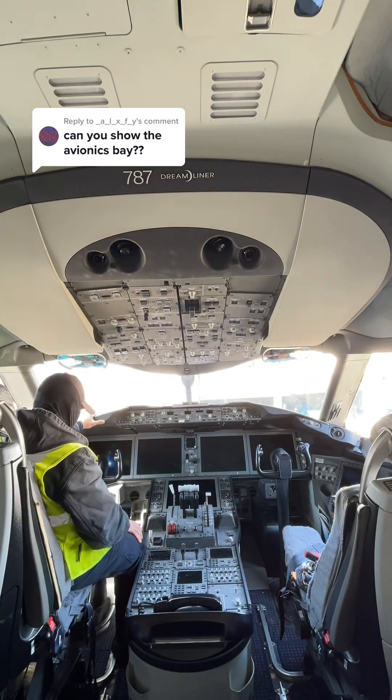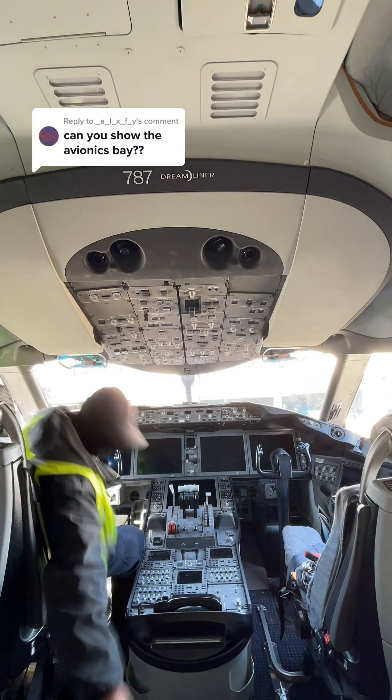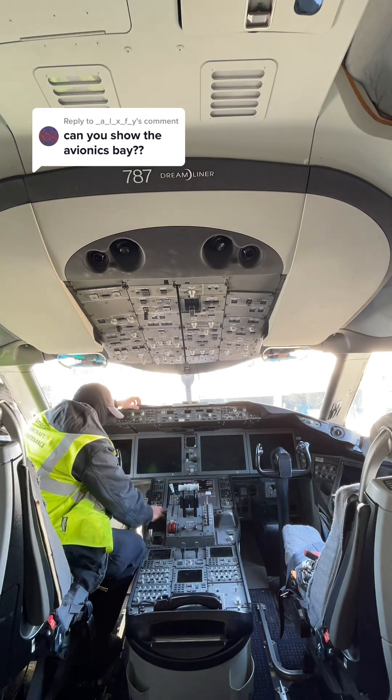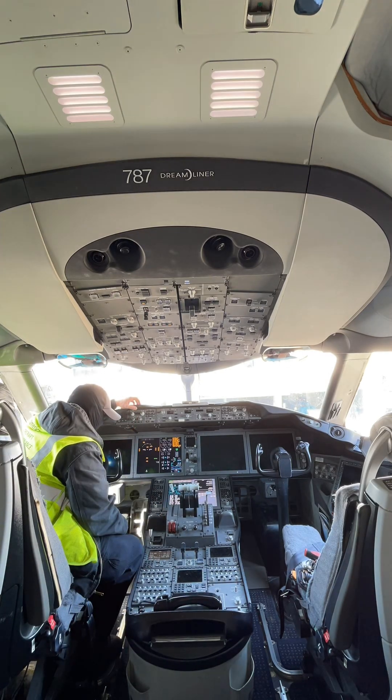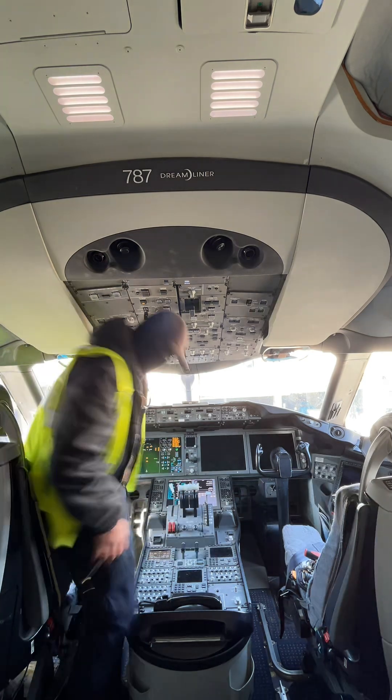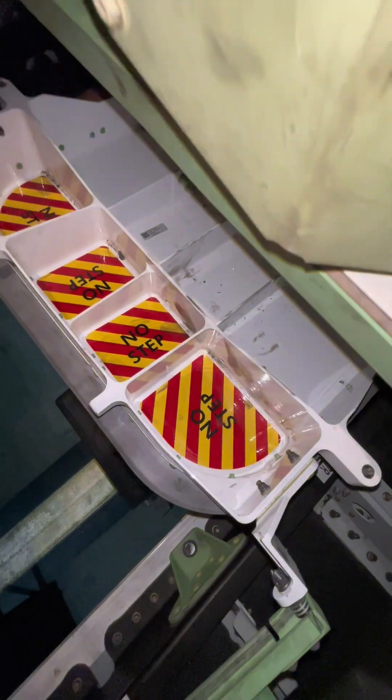The aircraft in question is the Boeing 787 Dreamliner. I have made many videos on this particular aircraft, but one thing I want to show you is a nice little tour of the forward avionics bay, or the equipment bay, as well as the aft. So let's go!